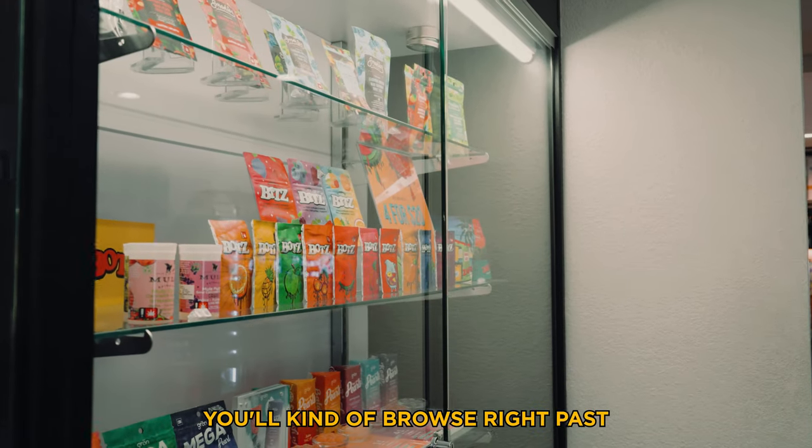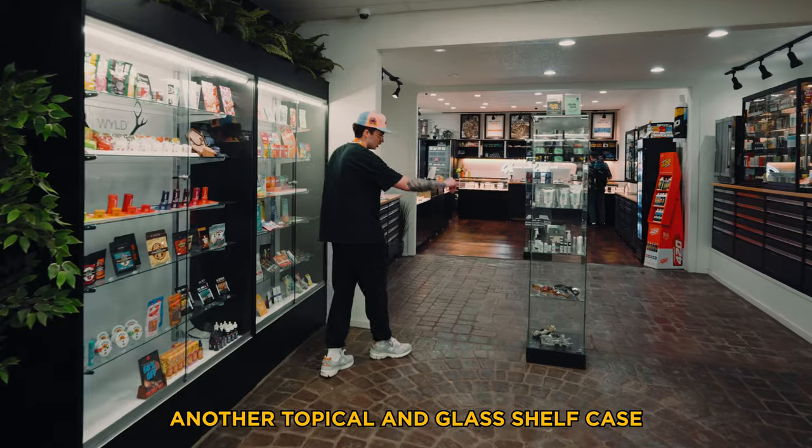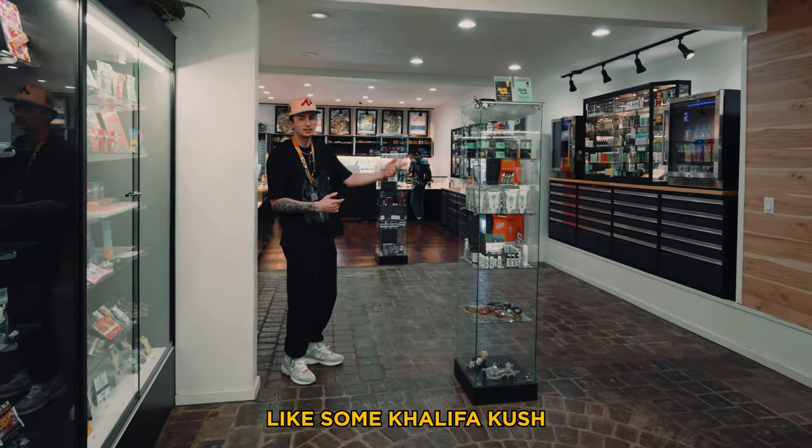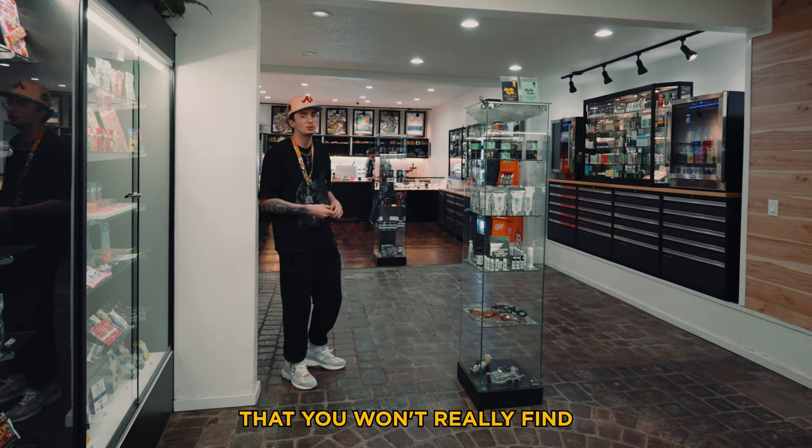You'll browse right past another topical and glass shelf case. This one's a little more random but it does carry things like Khalifa Kush and some random specials that you won't really find south of Portland.